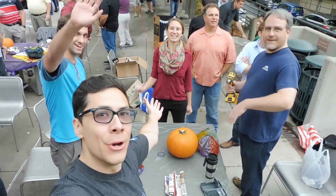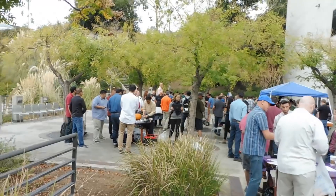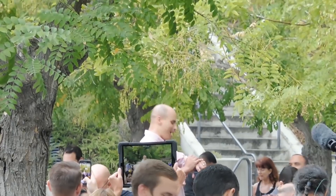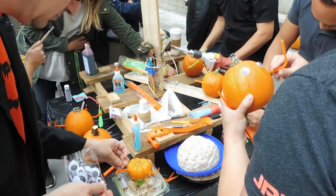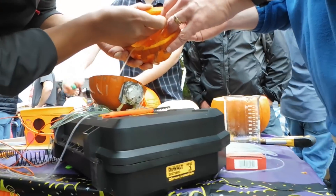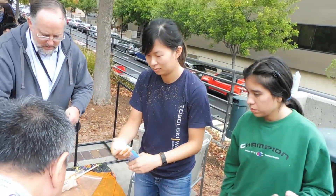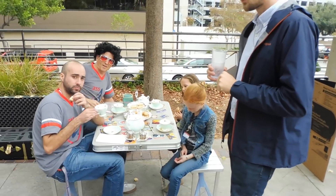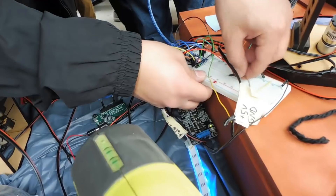Team, say hi! Alright, we're two minutes out. Go, go, go!